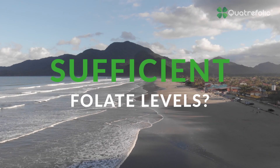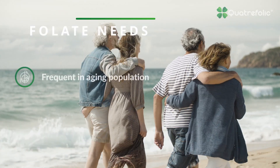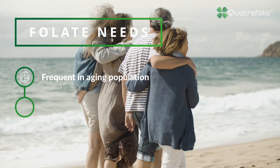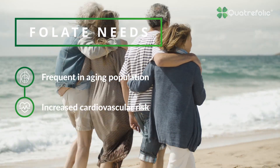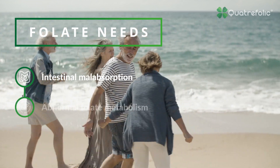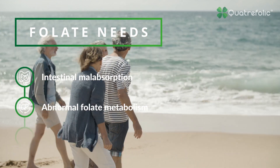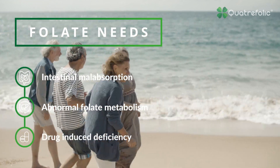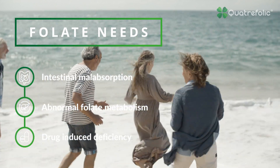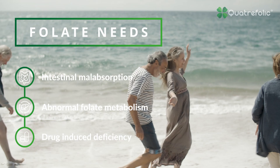How to provide sufficient folate levels? Folate deficiencies may be more frequent than expected in the elderly and aging population, with an increased risk of cardiovascular disease. In case of intestinal malabsorption, abnormalities in folate metabolism, and use of some drugs, just increasing natural dietary intake cannot be enough to support homocysteine metabolism and the cardiovascular system.